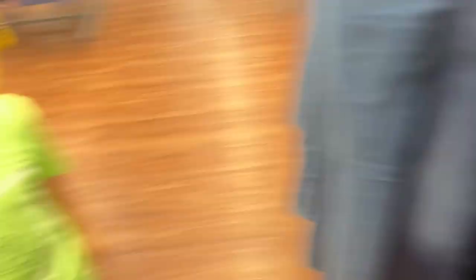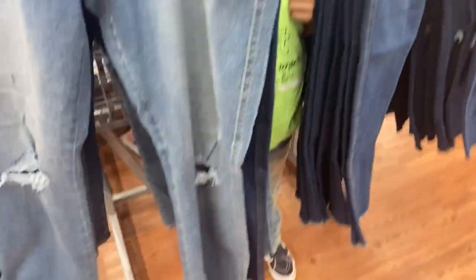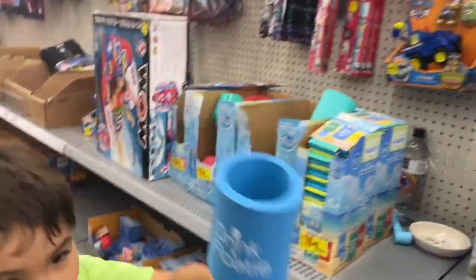Guys, look — what are you doing? If you walk by you wouldn't even know he's there. He just looks like a pair of jeans for sale! I was trying to turn the camera on faster because he was in there and he didn't know I was on the other side. I was trying to scare him — that would have been good on camera.